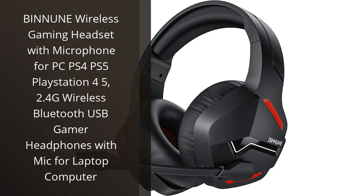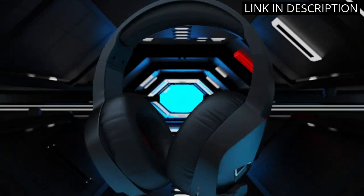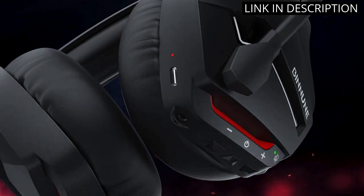I recently purchased the Binun Wireless Gaming Headset and I'm really happy with it. The sound quality is great and the mic is very clear. It's also very comfortable to wear for long gaming sessions.